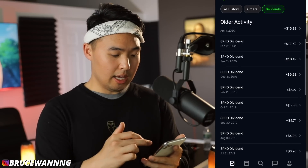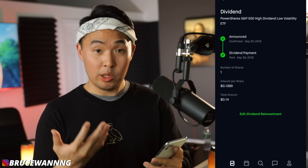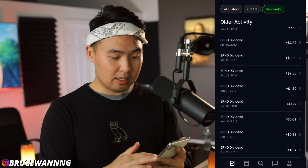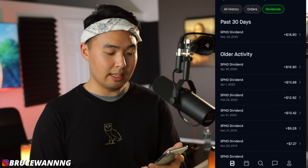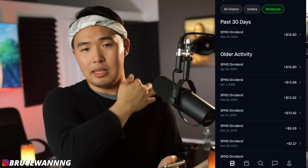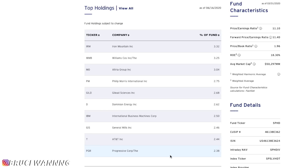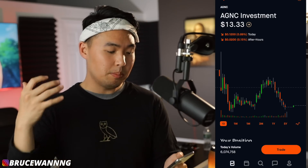Tracking all dividends from SPHD, the first time I collected was September 2018 when I owned one share and got 14 cents. Since then I've probably made less than $100 worth of dividends total, as I only recently started investing more heavily. SPHD is an ETF — a basket of stocks — and its top holdings are all included in the S&P 500, so investing in SPHD diversifies your money across all of those companies.